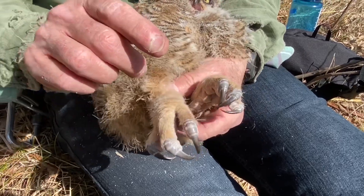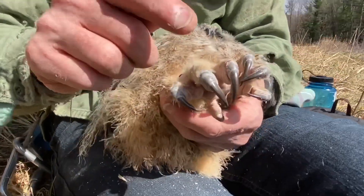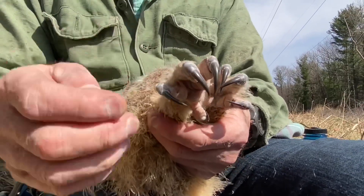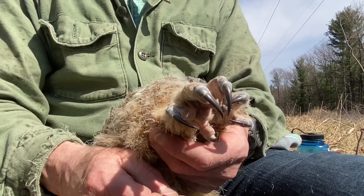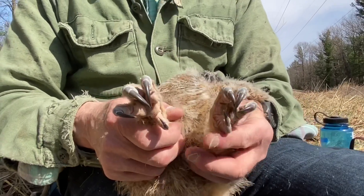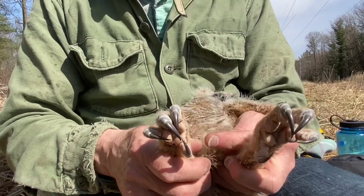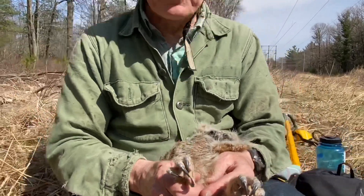This is called an anisodactyl toe arrangement pattern — three toes to the front and one toe to the back. This probably evolved way back in the day, as the evidence is rather overwhelming to suggest that theropod-like dinosaurs like T-Rex and Velociraptor were probably the origin of modern-day birds.